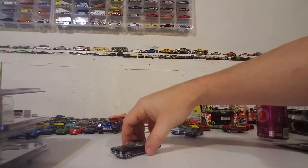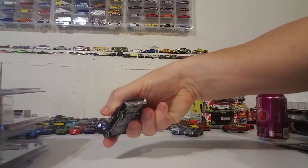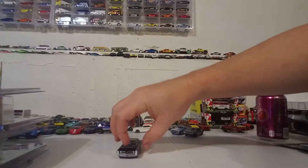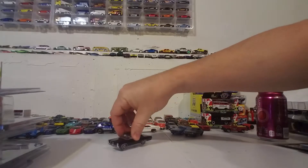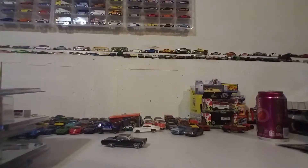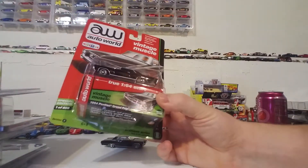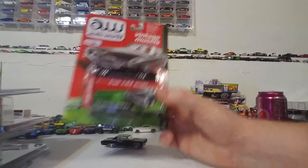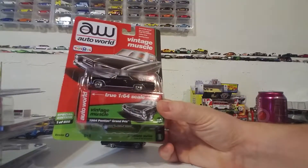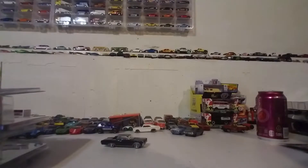I'm pretty sure I showed this in another video — it's a nice little casting. I picked this up the other day. This is the Toys R Us exclusive special edition — one of 858. So let's crack this open and see what's so special about it.